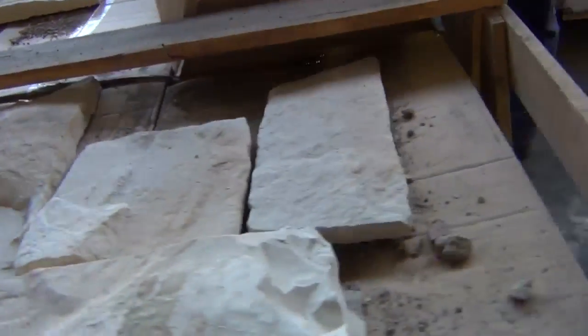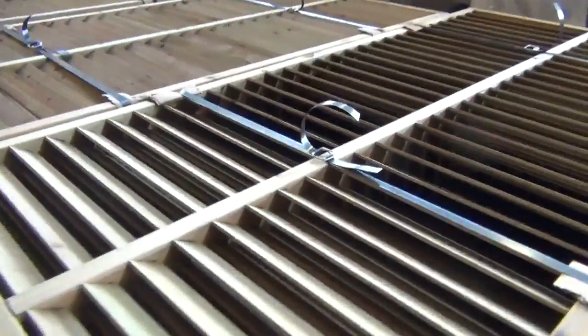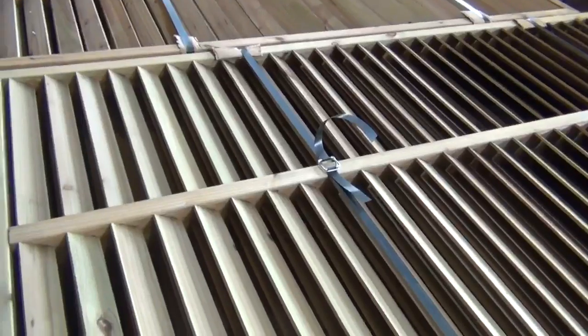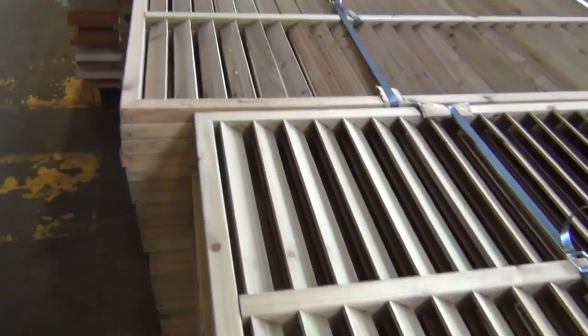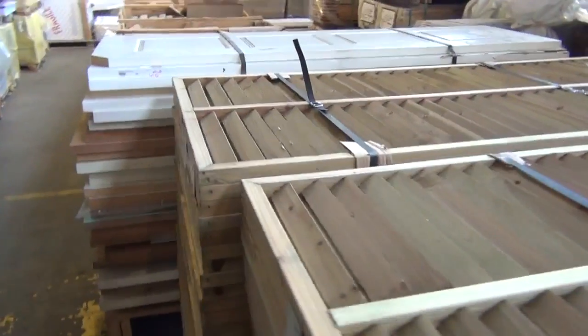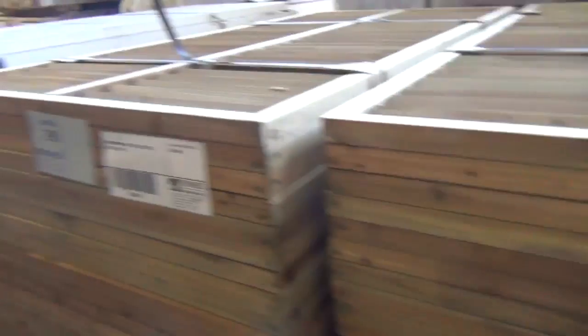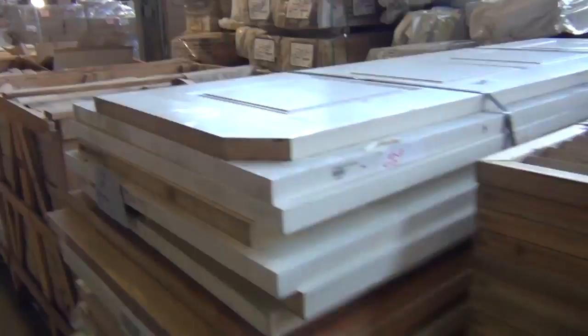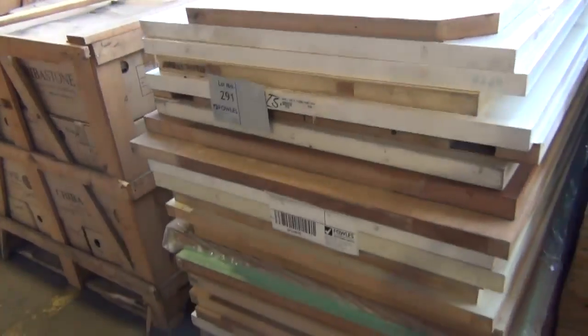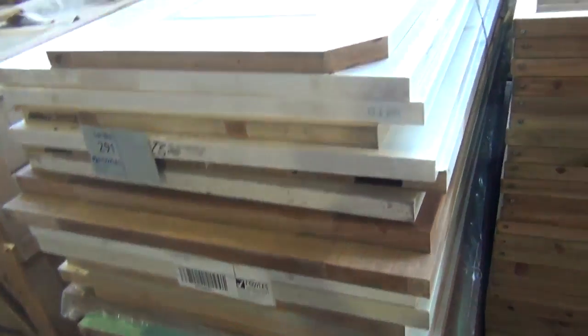Right in the front here, we've got 3 lots — just came in 1800 by 935 ACQ treated vertical louver screens. There are 3 lots there with 30 pieces in each of those lots. Really, really good looking stock. Next up is lot 291 — a fantastic looking pallet of assorted doors. I reckon there are some really good looking doors in there.